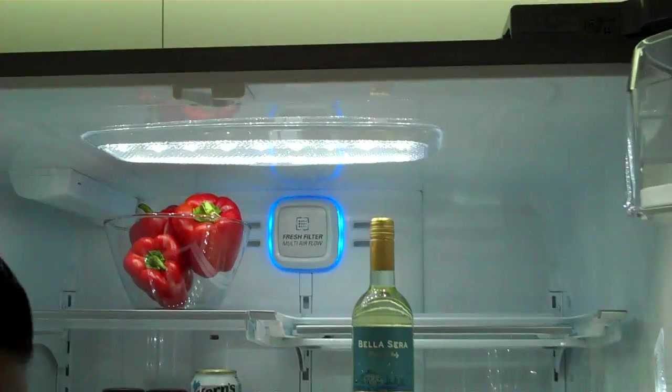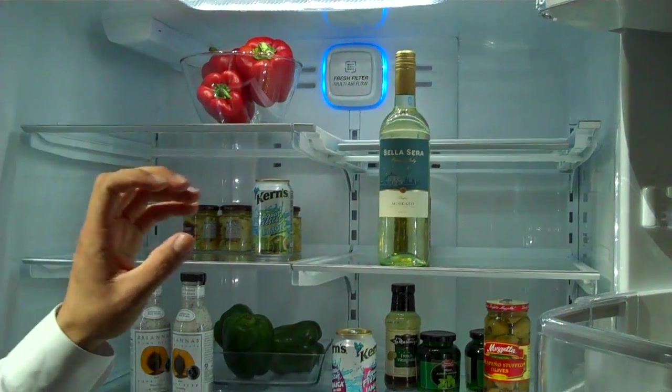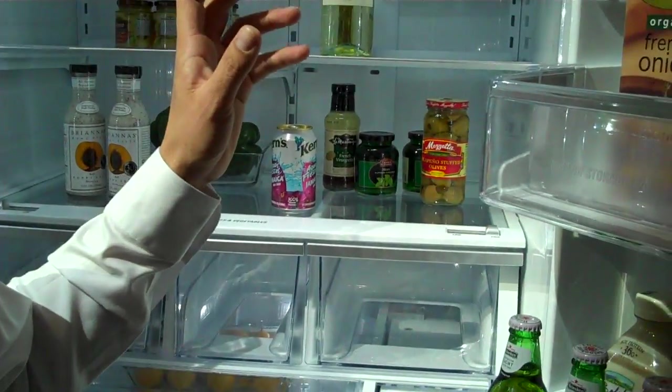Now look at this — you've got a fresh air filter back there. So the air is clean? Yes, we're circulating nothing but fresh air inside, so you don't have to worry about getting that stale smell inside your refrigerator.